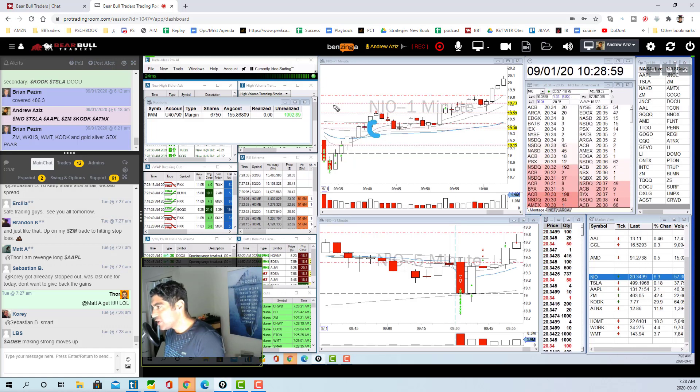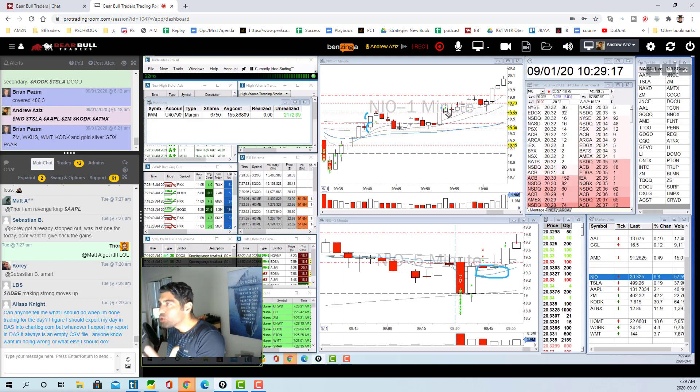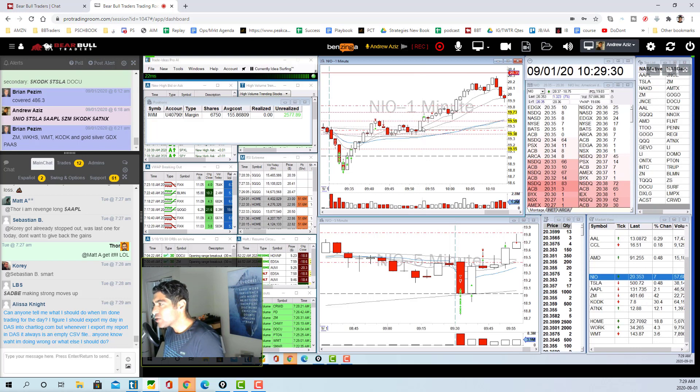I really didn't like that entry because the risk-to-reward wasn't great at that level. Then there was a really nice consolidation on the five-minute chart — it held the moving average and we got ready for another squeeze. It popped up, I went long again at 19.60, but because I was having a really good day I just got out with a little profit. After that you see the explosion all the way up to 20.